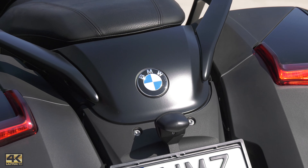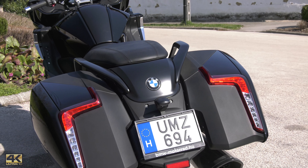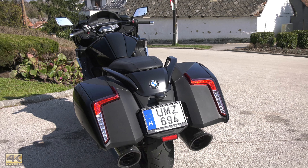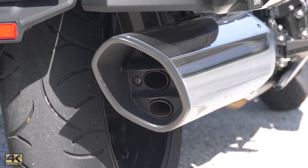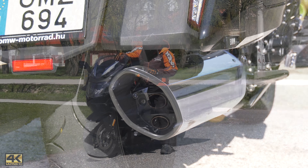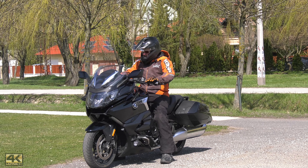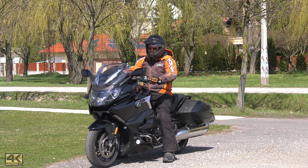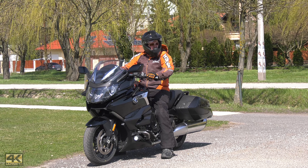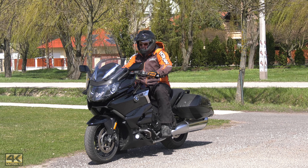The technical details are mainly the same as the K1600 series for several years. For example, we don't have a physical key for the motorbike. We can open the cases from a central button if we have the key fob in our pocket, take out our gear, and start riding.